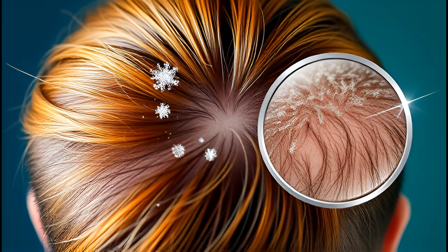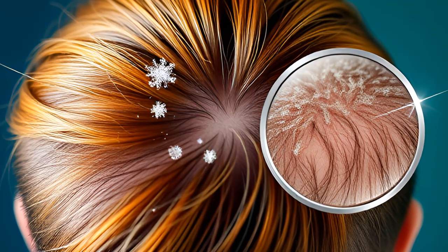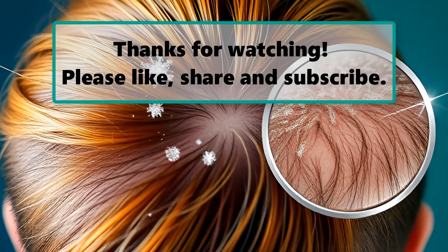While scientists have unraveled many mysteries surrounding this common condition, dandruff remains a head-scratcher. Understanding the interplay between our skin, the yeasts living on it, and our body's responses can help us manage and treat dandruff effectively. If you're experiencing persistent dandruff, consulting a dermatologist may provide further insights and tailored treatments. Remember, managing dandruff is not just about the symptoms, but understanding the underlying biology that contributes to it.